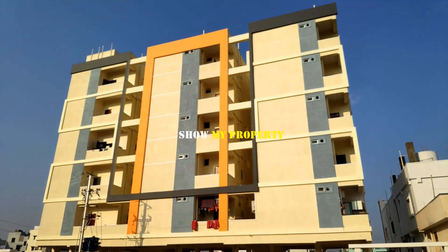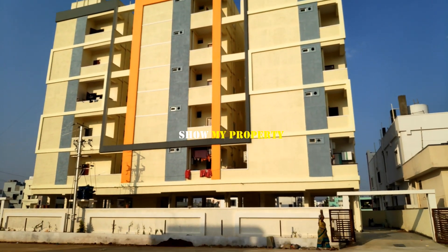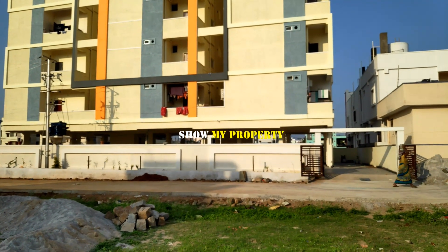Hello friends, welcome to our channel Showmare Property. Today we have two BHK flats, a total of 5 available. These are ownership flats available to you.